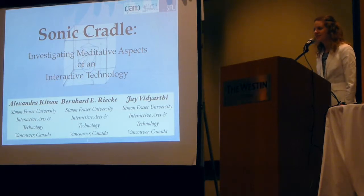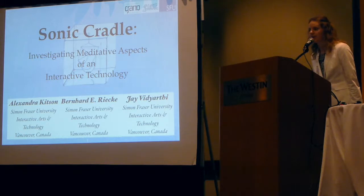Hi, I'm Alexandra Kitson from Simon Fraser University, and I'll be talking today about Sonic Cradle.